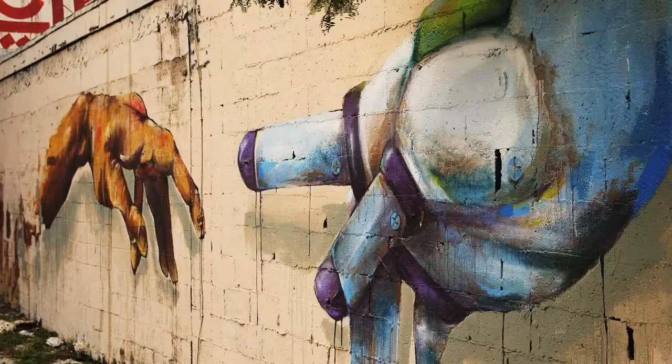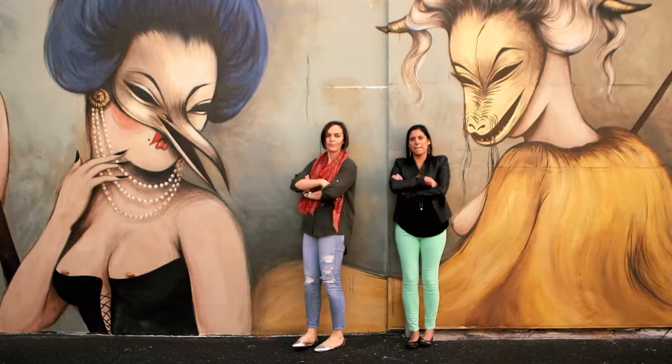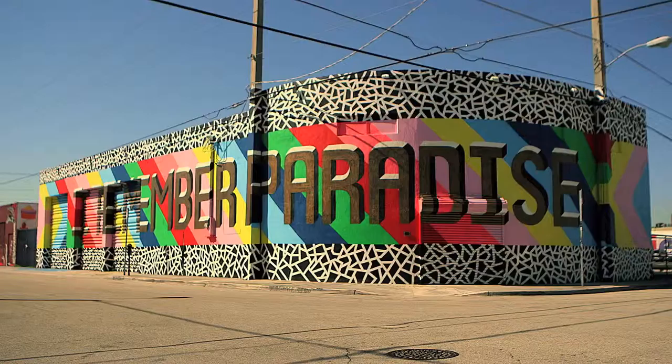The whole neighborhood is one giant canvas for the world's best street artists. This is Wynwood, the place to be in Miami for artists and entrepreneurs like us. I'm Mally and this is Valentina. We run a small gallery, manage artists and provide advice to modern and contemporary art collectors.